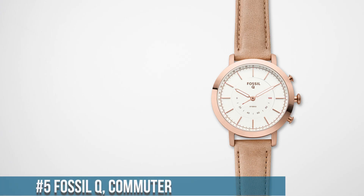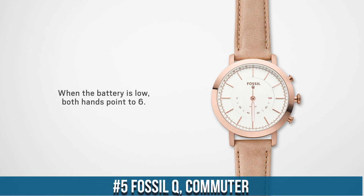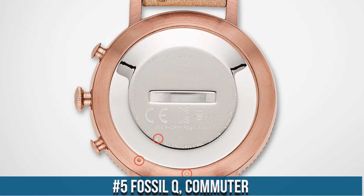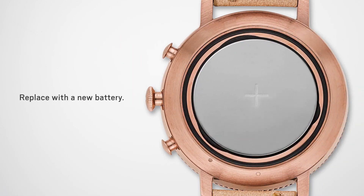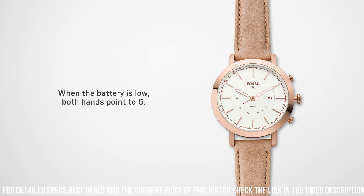Number 5. The Fossil Q Commuter is a stylish and functional hybrid smartwatch designed for the modern gentleman. It features a 42mm stainless steel case with a scratch-resistant mineral crystal and a brown leather strap. The watch is powered by a coin cell battery, which provides a battery life of up to six months.